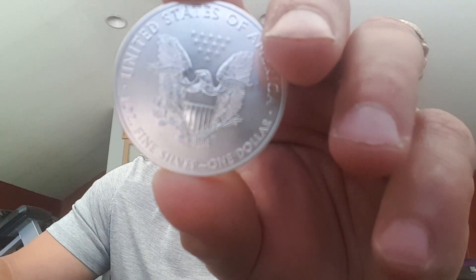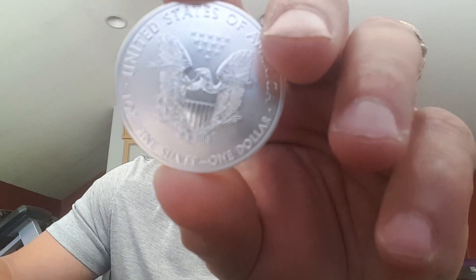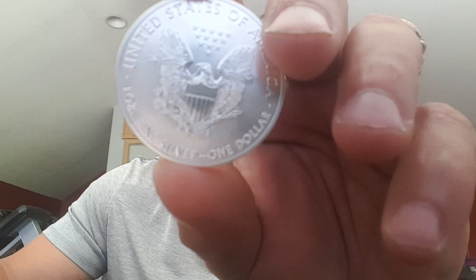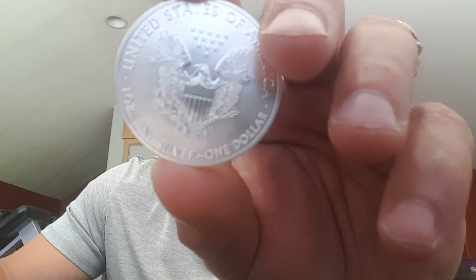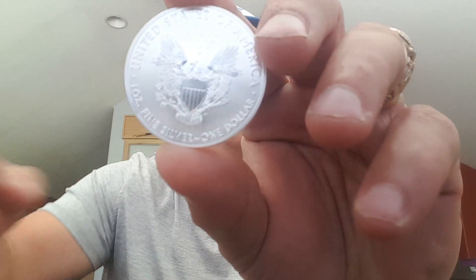Directly above the eagle is a triangular formation of 13 stars in honor of the original colonies. McKinney finishes his design by inscribing 'United States of America' along with the coin's weight and denomination near the outer edge of the coin. This is iconic, guys.